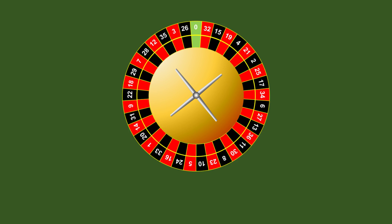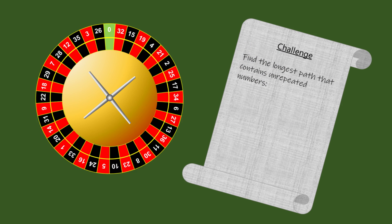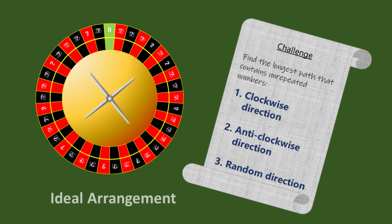Well, you're probably right — maybe I dreamt it. But it did lead me to ask myself the following questions. What's the longest unrepeated sequence of jumps like this that the ball can make around the wheel, travelling in a clockwise direction, an anticlockwise direction, and in a random direction? As a bonus, find another arrangement of the numbers on the wheel that maximises the length of the sequence for each of these cases. As always, I'll give you a moment to think about it, then I'll give you the answer.